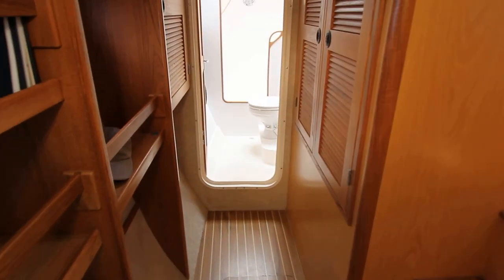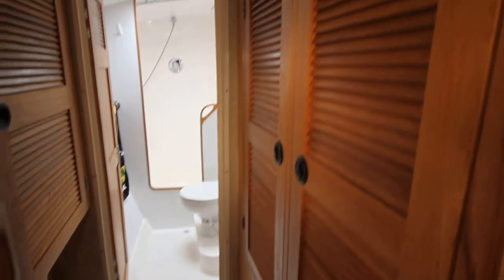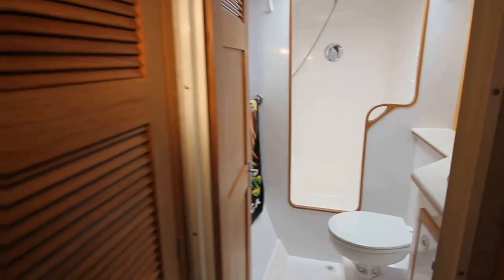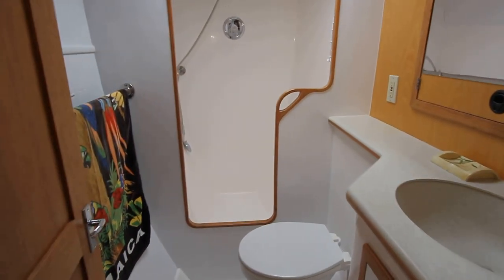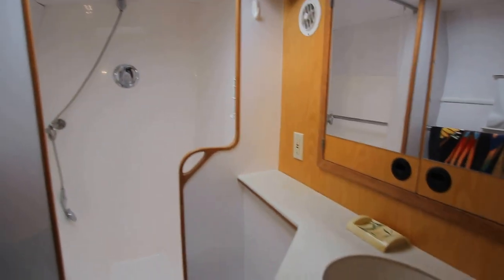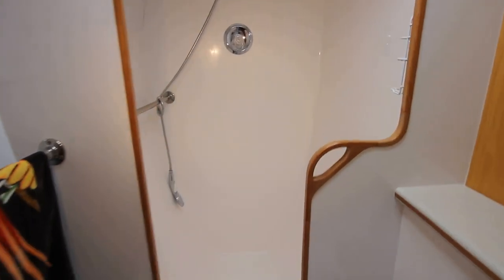Let's walk up to the head. There's a pantry here for storage of food items or whatever. This is a really nice head on this boat — it's got a separate, isolated shower. Good coring construction.